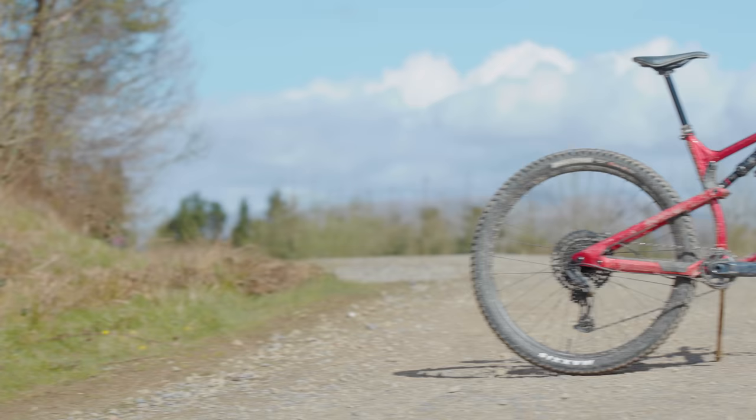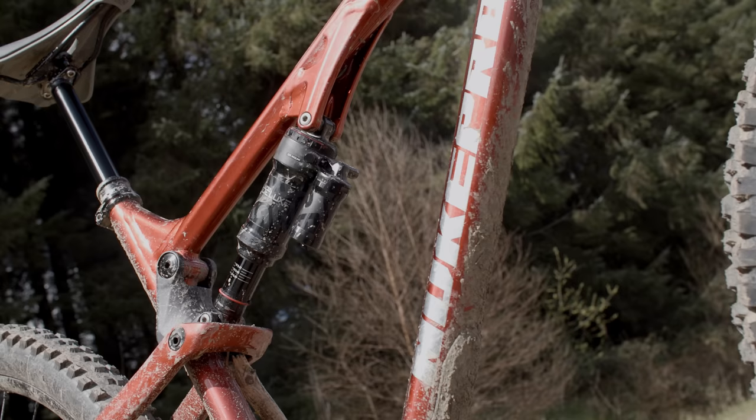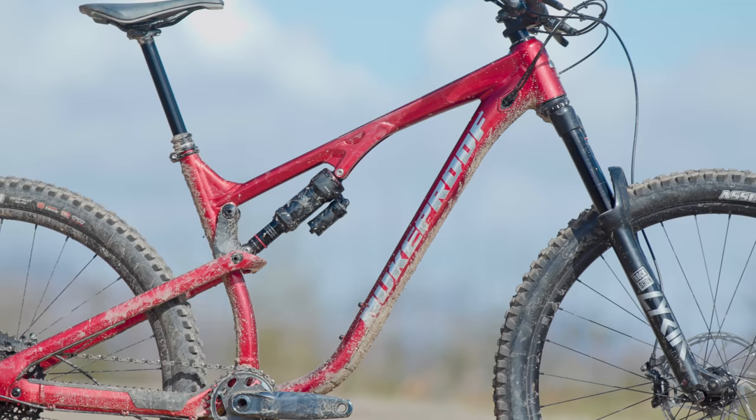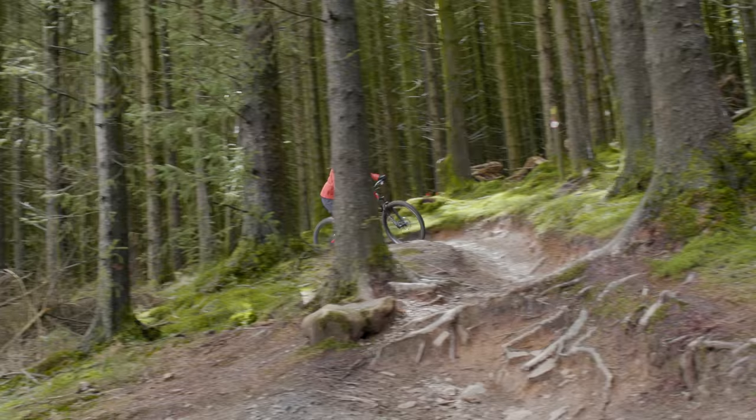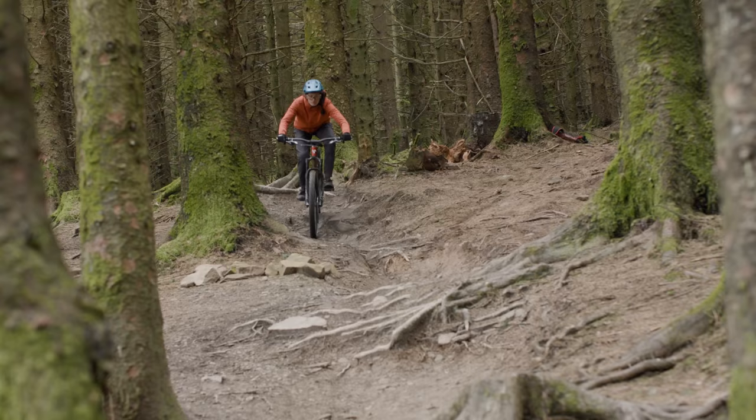Though only endowed with 5mm more travel and displaying many similar traits on paper, the Nukeproof Reactor is an entirely different beast. While Canyon opt for a sleek full carbon frame, Nukeproof employ aluminium in this version of their 130mm travel trail bike, though carbon seat stays make a brief appearance. Unlike the Canyon, the Reactor disguises modest travel numbers with a plush back end and — cliche alert — an almost bottomless feel to its rear suspension. Until you really slam it into a harsh landing, of course.